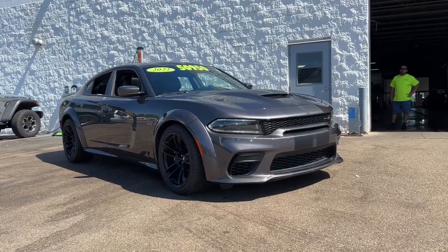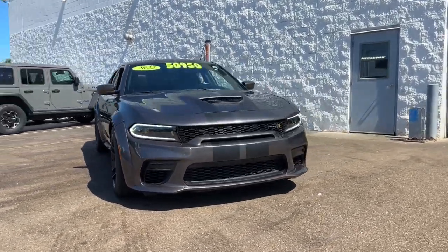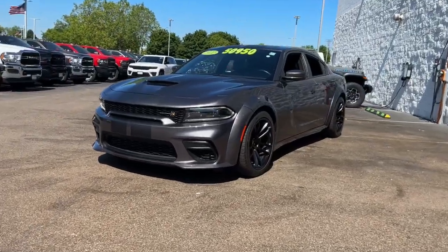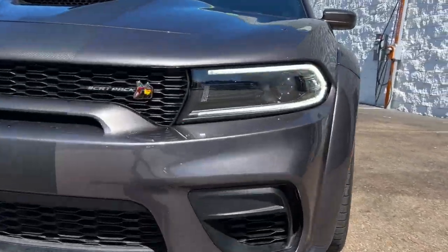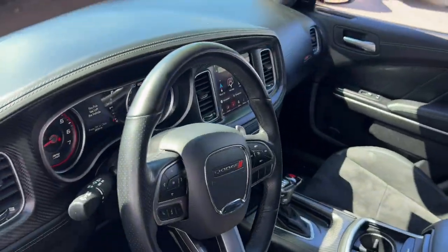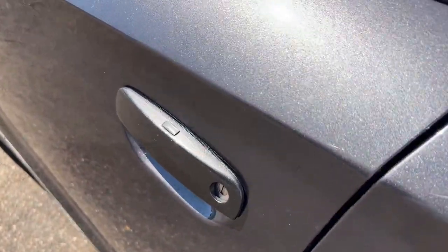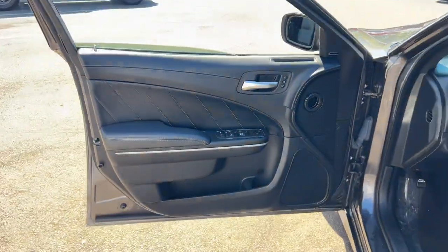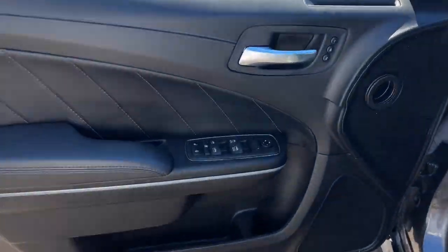You will be amazed by this 2022 Dodge Charger with less than 25,000 miles on the odometer. This vehicle stands out from the rest. The Charger's advanced design lets you tap into seriously savage performance when you want it and save fuel when you don't. With four doors, it's a family-friendly muscle car that's surprisingly versatile.